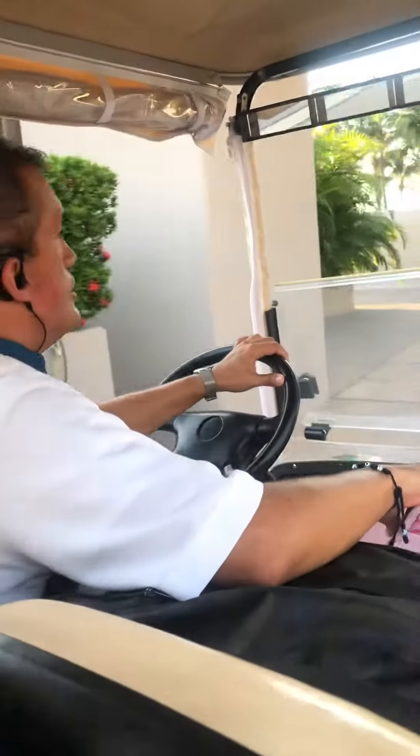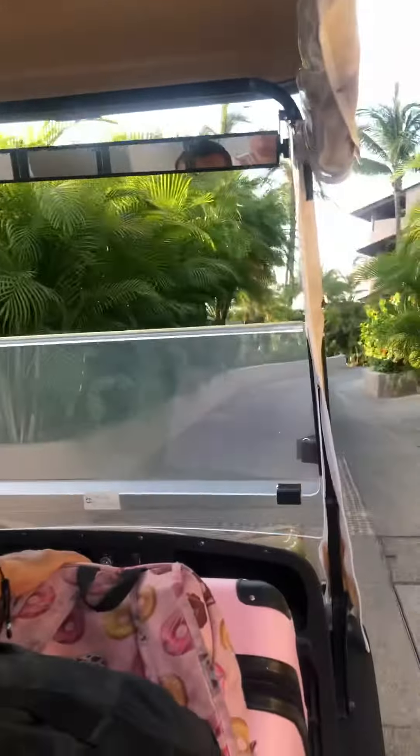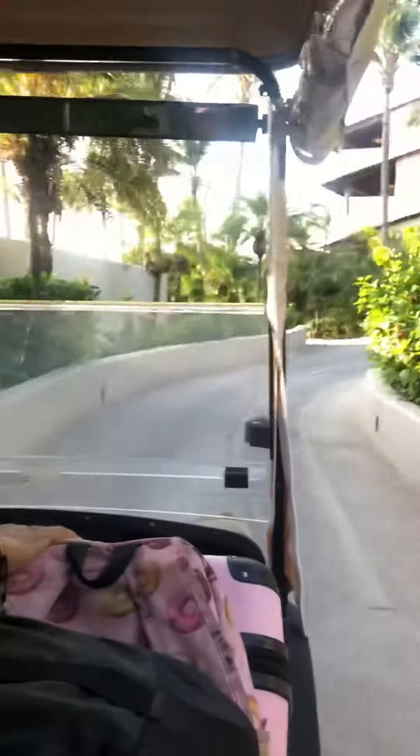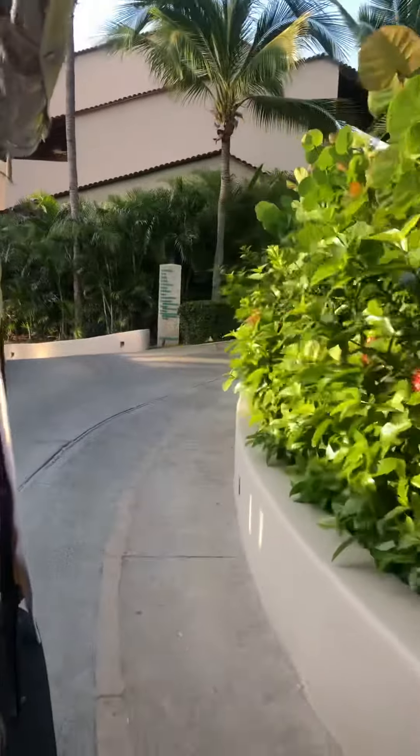Right below is the Asian restaurant called Aramara. They are open for dinner time only, at 6 p.m. They have live music starting at 9. They are off on Sunday and Monday during the summer time.